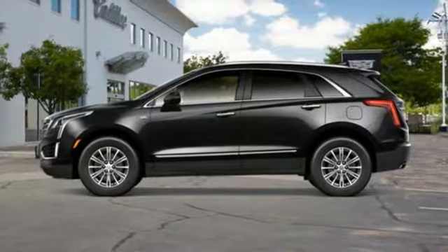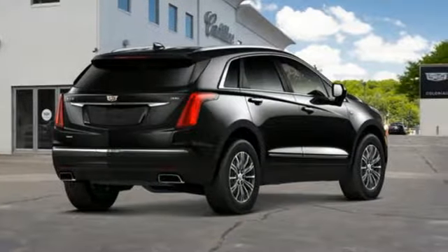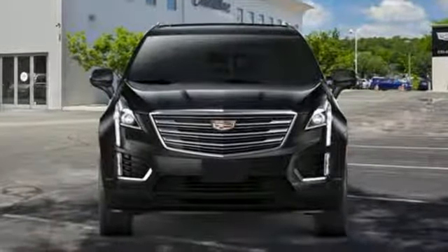OnStar 4G LTE Wi-Fi hotspot. Dual zone climate control. Front and rear parking sensors. And power with tilt down heated mirrors.